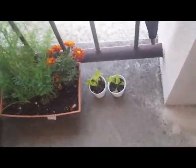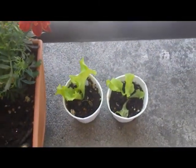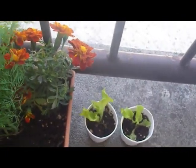Over here we've got some seeds that we started — lettuce seeds — and we'll just wait for those to get a little bit stronger, get a bigger root base, and then we'll plant them over here. I'll show you that after.